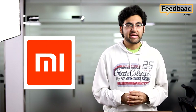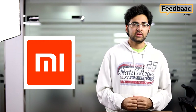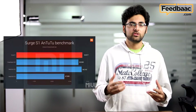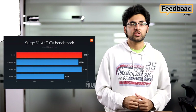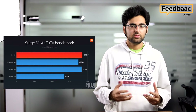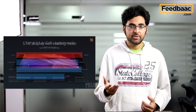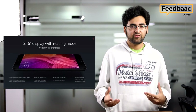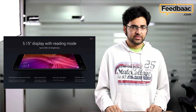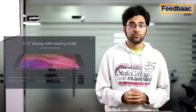Xiaomi was MIA from MWC this week, but that didn't stop them from making their own news. At an event in Beijing, Xiaomi announced their very own specially developed chipset called the Surge S1, as well as a smartphone that makes use of it — the Xiaomi Mi 5C. The Surge S1 has been compared to the Snapdragon 825 as well as the MediaTek P10. While this is perfect for mid-range smartphones, it seems they also have a high-end processor in the pipeline, and we can't wait to see what they have in store.